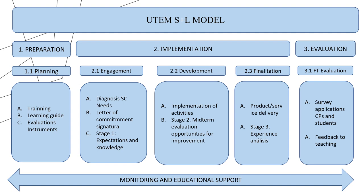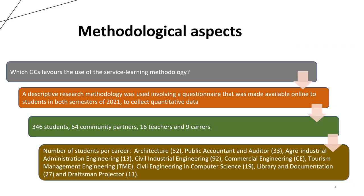Stage 3: Evaluation. This is the moment when the satisfaction instrument is applied to the students and community partners. The research question in this investigation is: what generic competencies does the use of service learning methodology favor? Using a descriptive research methodology as a framework, an online questionnaire was applied. This tool measured the following dimensions in student generic competencies: perception of learning achievement, pedagogical aspect of methodology, and student satisfaction.